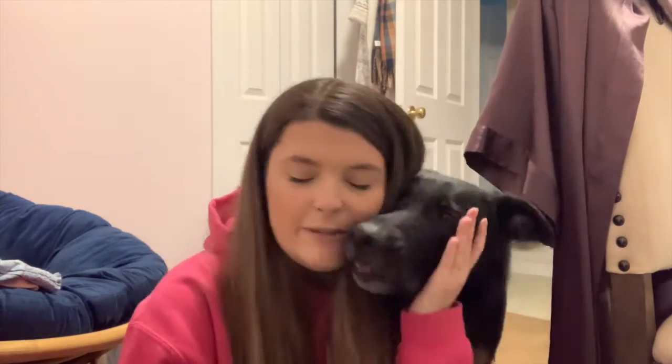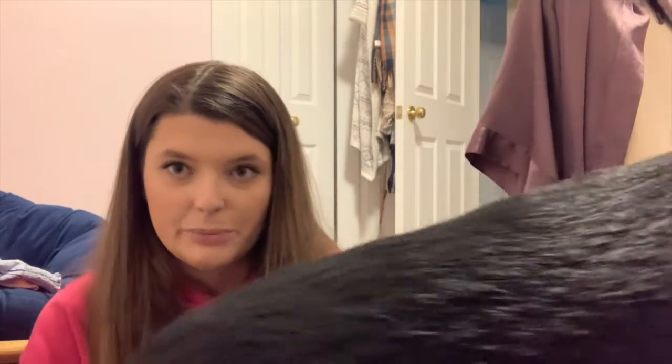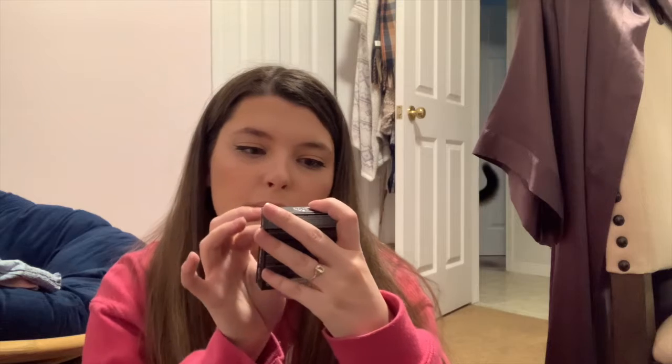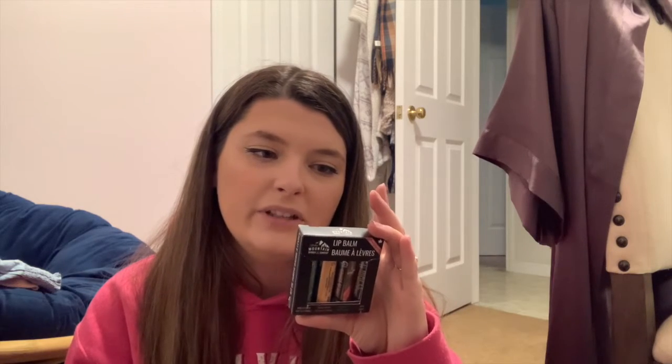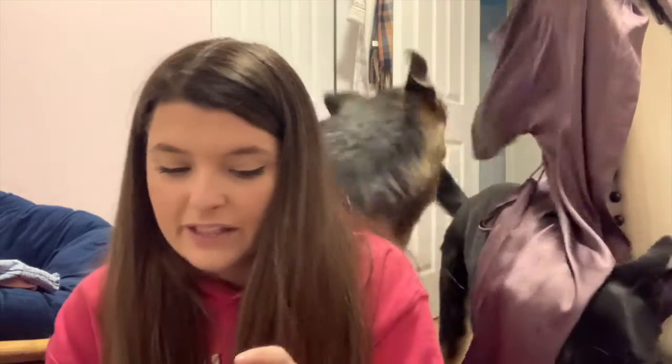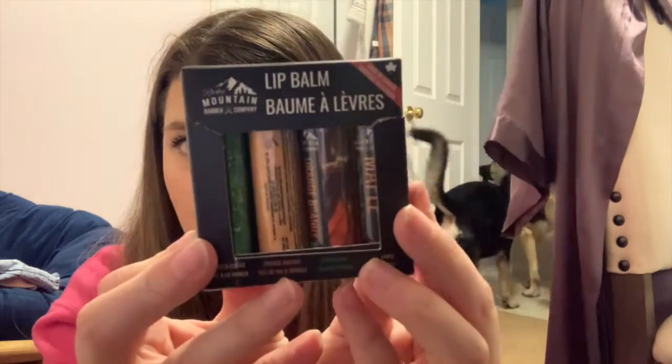Another good gift is lip balm. I saw these on the Marks website when I needed to hit free shipping, so I grabbed them. These are Rocky Mountain Barber Company lip balms — maple peppermint, orange brandy, and vanilla coffee. They were on sale. He really likes EOS and Burt's Bees, but I thought I'd let him try these. They're also made in Canada.